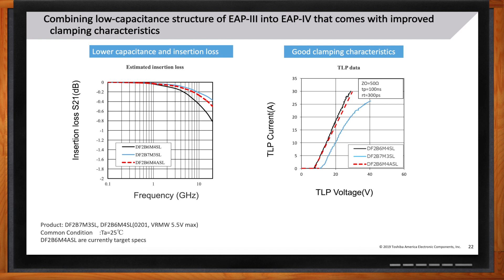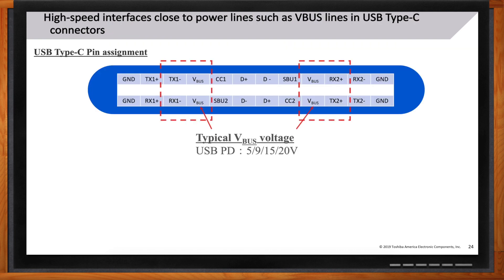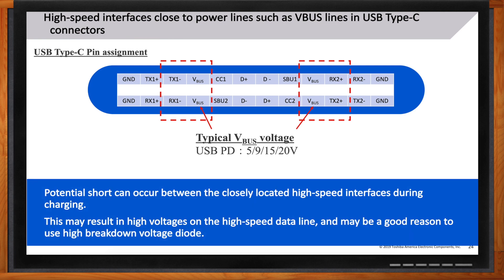In USB Type-C cables, power lines run right next to high-speed signal lines. The VBUS lines run adjacent to high-speed data lines, and with USB Power Delivery voltages reaching 9, 15, or even 20 volts, those high voltages can potentially appear on the high-speed data lines. Standard ESD diodes rated for 3.3 or 5 volts won't be adequate if 20 volts appears on the data line — which is the motivation behind Toshiba's high-voltage, high-speed ESD protection diodes.